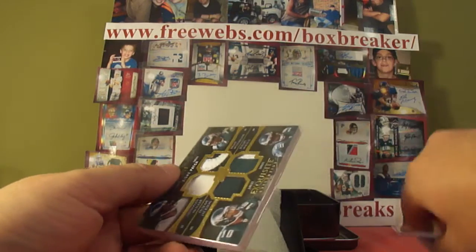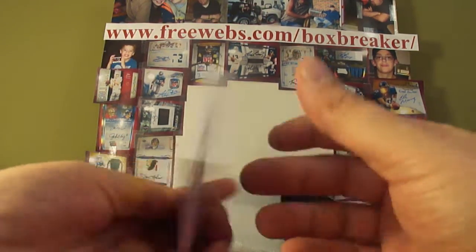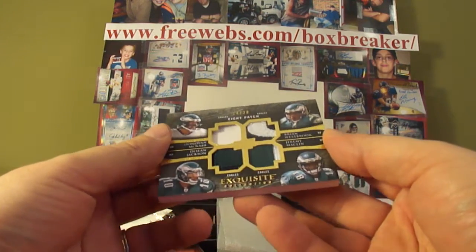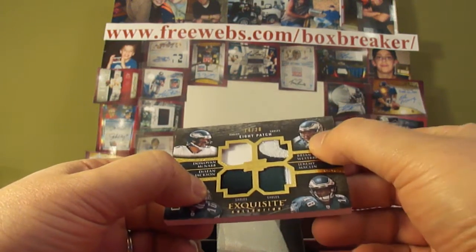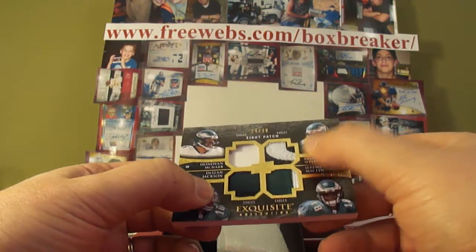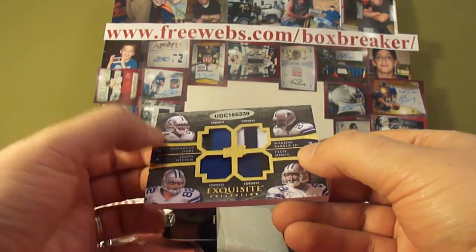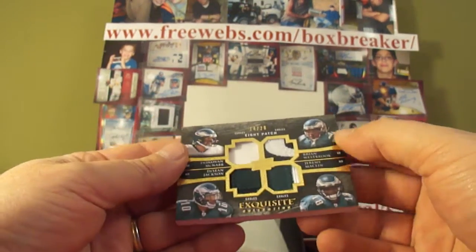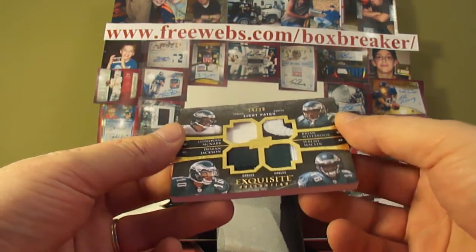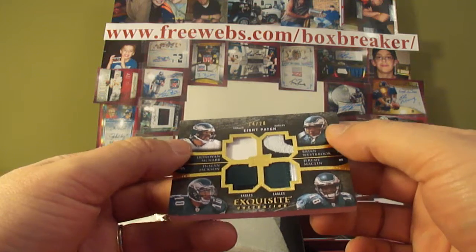And then it's an 8-patch card. Eagles on the front, Cowboys on the back — it will go to the Eagles, so Bob Koning gets this one. Numbered 14 of 20 on the front. We've got McNabb, DeSean Jackson, Brian Westbrook with a nice patch, Jeremy Maclin on the back, DeMarcus Ware, Jason Witten, Marion Barber, and Felix Jones. Nice card and it goes to the Eagles based on their position on the front. Congrats to Bob Koning. That'll do it for box one.